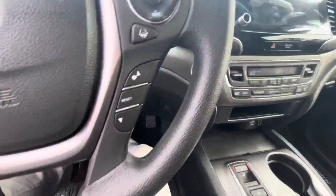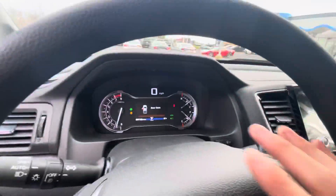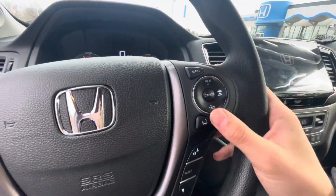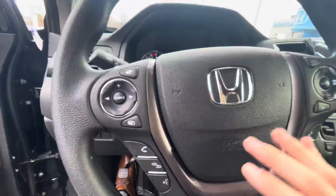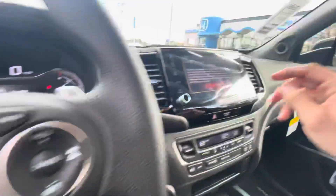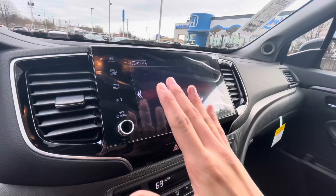Foot on the brake, starts right up. Displays right here with miles per hour, RPMs, adaptive cruise control, and lane keep assist. Bluetooth controls, safety features, cargo lighting, and touchscreen display.